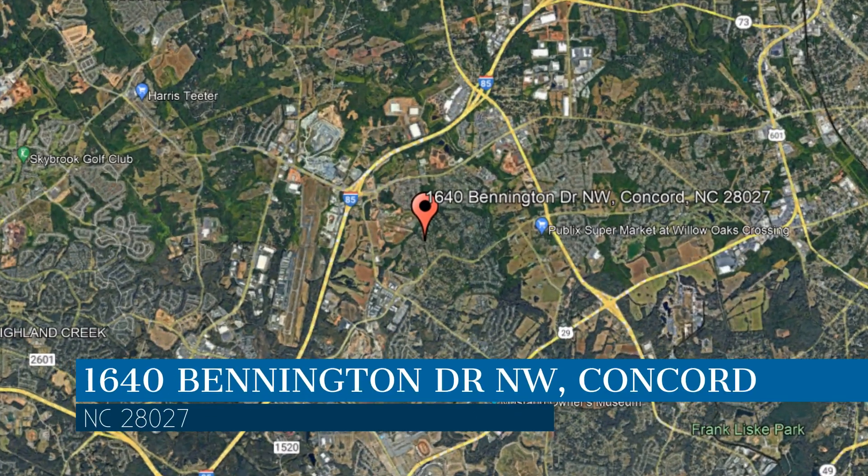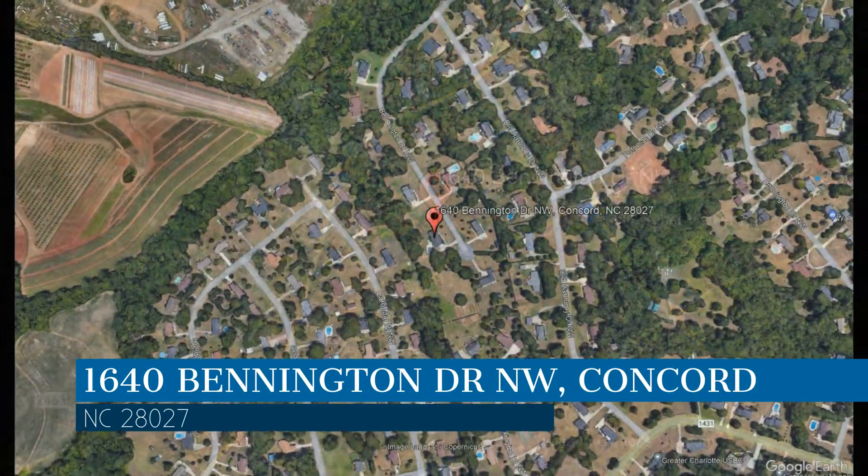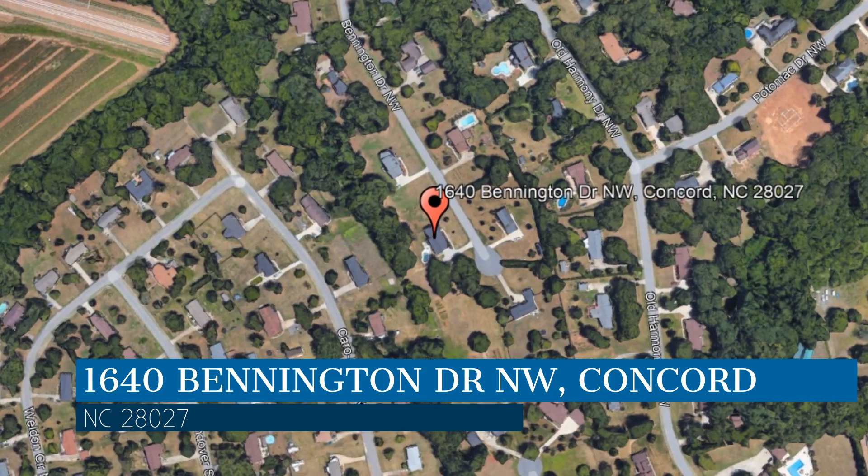This property is located at the address on your screen, and this video is brought to you by Alarka Realty, a leader in Concord Property Management.